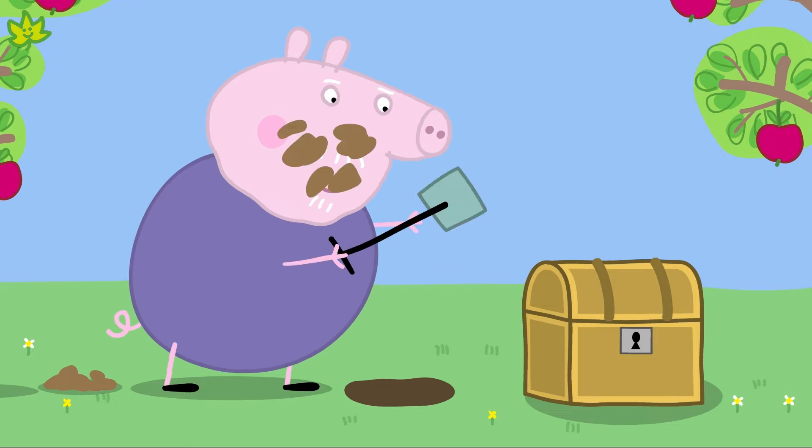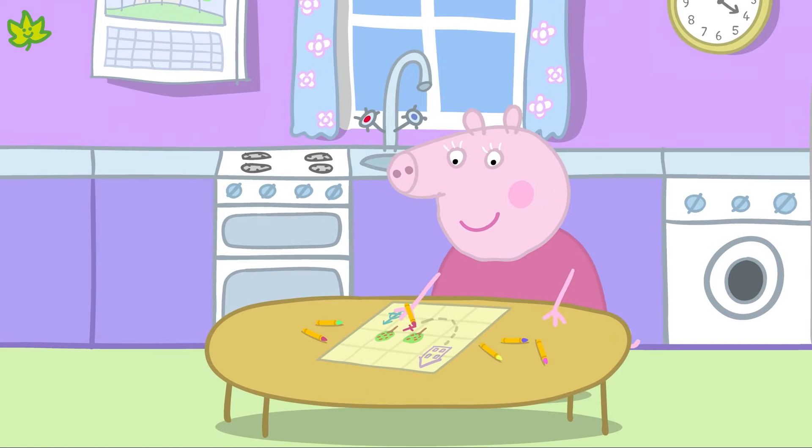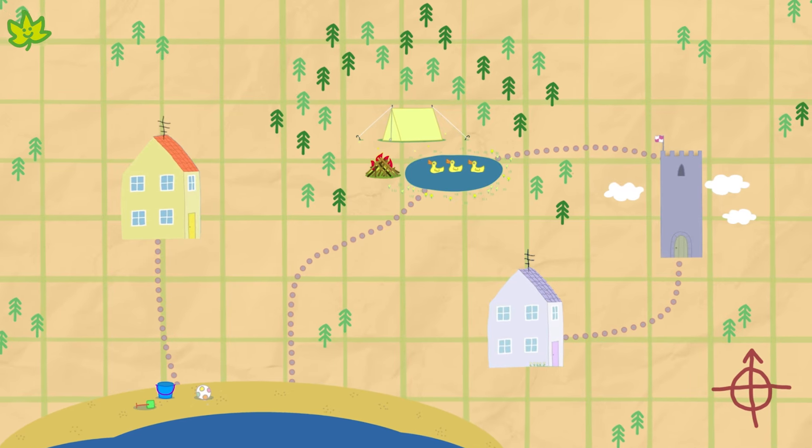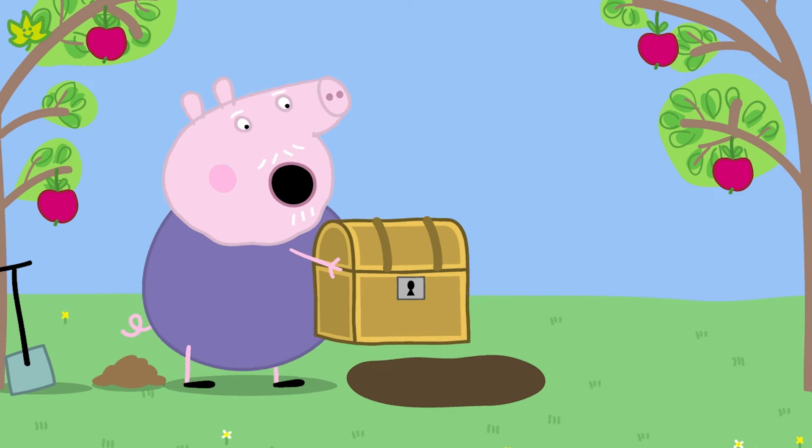Grandpa Pig has buried some treasure, and Granny Pig has drawn a map to help them find it. Shall we help Peppa and George use Granny Pig's map to find the treasure?